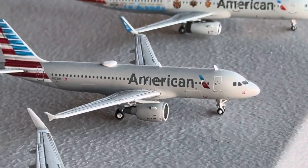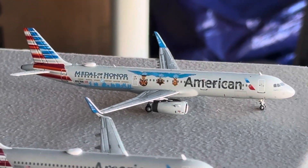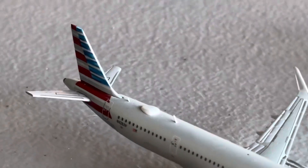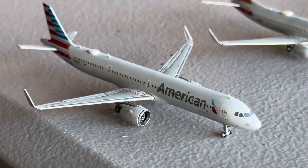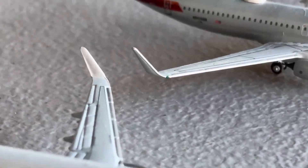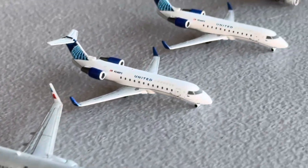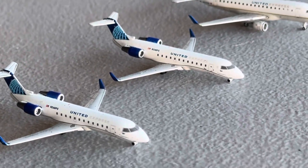American 819 with sharklets, got that around the same time as the E145. American 820, got that at the beginning of last year. American 821 Medal of Honor, got that around mid last year. The American 821 Neo standard delivery, got this around September–October of last year. Then two American 737-700s — the one on the left is without the logo on the winglets, and the one on the right has the logo on the winglets.